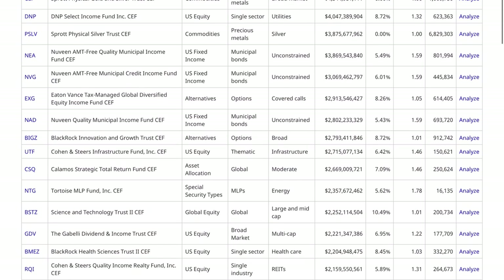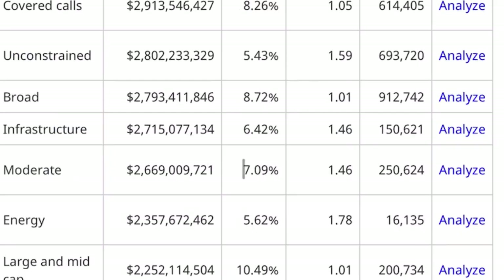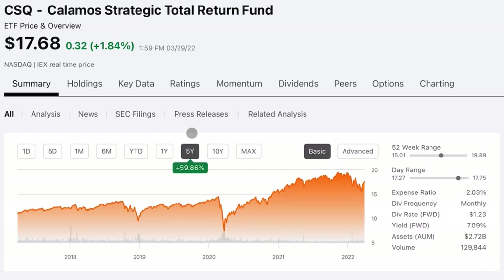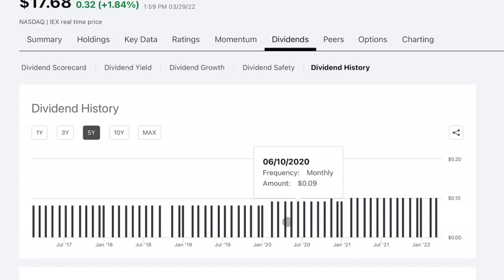The next fund I thought was pretty interesting is ticker CSQ — a strategic total return closed-end fund. They have a dividend yield of 7% and they do have some leverage. Performance over the past one year is 3.5%, and over the past five years a pretty respectable 59.86%. The dividend yield is 7% and the history is pretty solid.